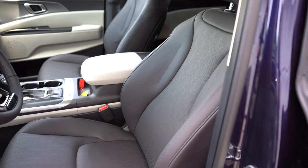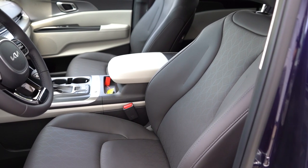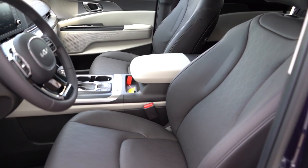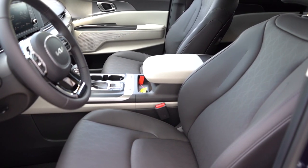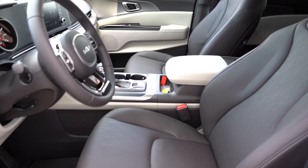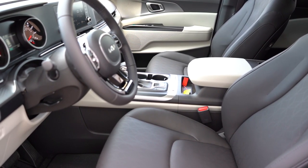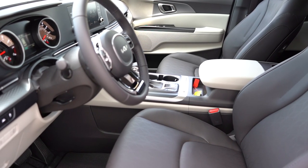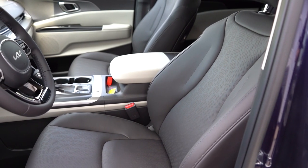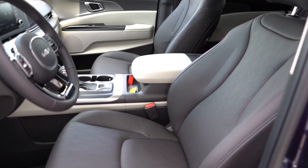Making our way up to the front seats: manually adjustable cloth seating for the LX, SynTex upholstery for the LX Seat Package, EX, and SX trims, and leather seating for the SX Prestige. Power driver seat for the LX Seat Package and up, heated front seats for the LX Seat Package and up, ventilated front seats for the SX trim levels, and memory settings for the SX trims. The seats were plenty fine in the driving portion — the power lumbar was ridiculously adjustable, which is definitely a good thing.